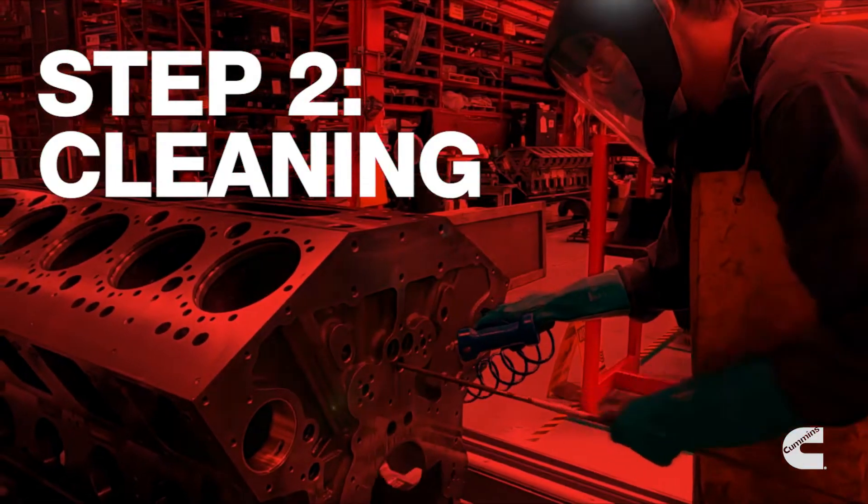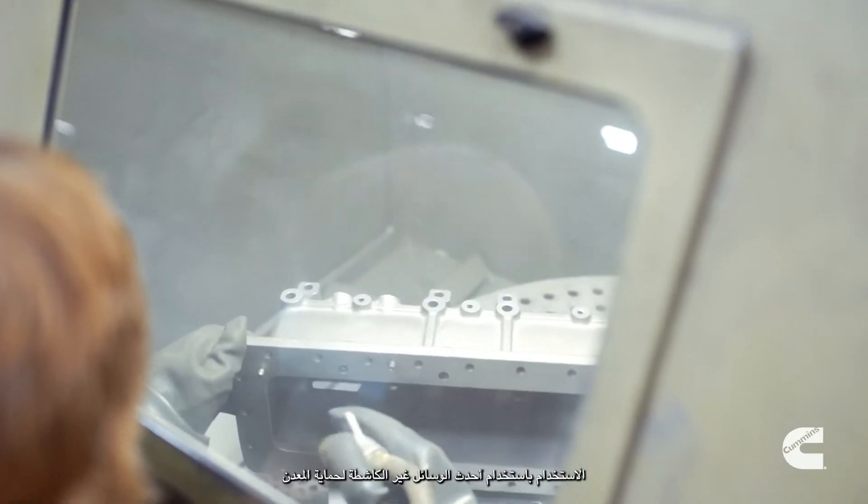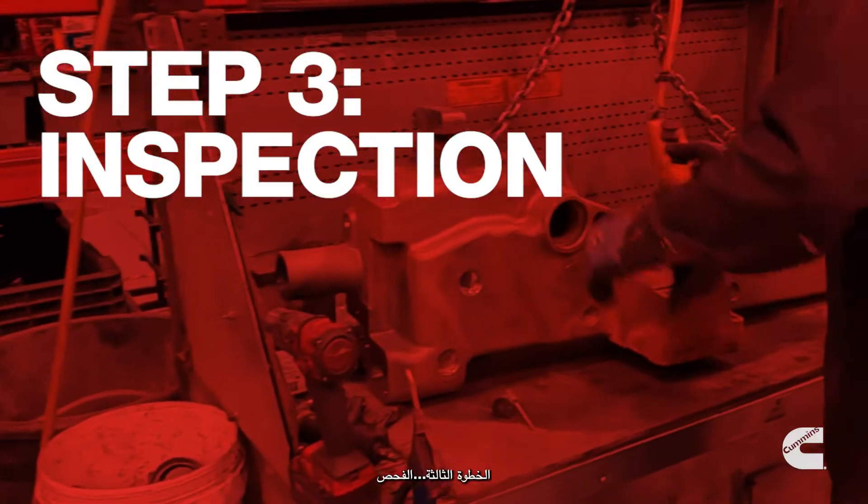Step 2: Cleaning. We individually clean reusable components using the latest non-abrasive methods to protect the metal.